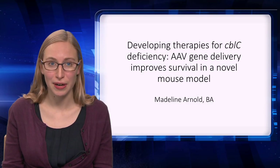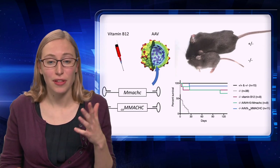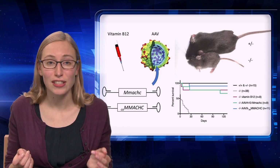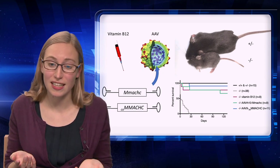Hi, my name is Madeline Arnold. I work in the Venditti lab at NHGRI. Vitamins are important for maintaining our health. Whether it's vitamin A, vitamin C, or vitamin E, these are essential nutrients that we have to obtain through our diet since our bodies can't synthesize them.